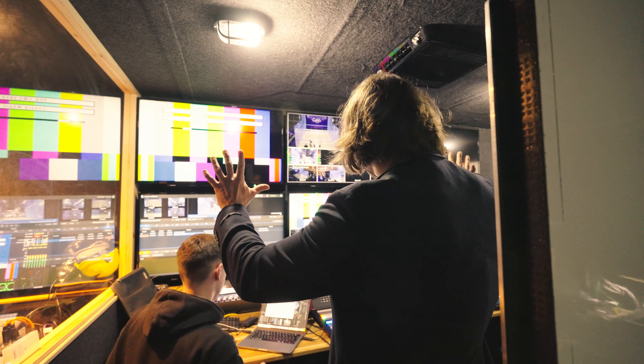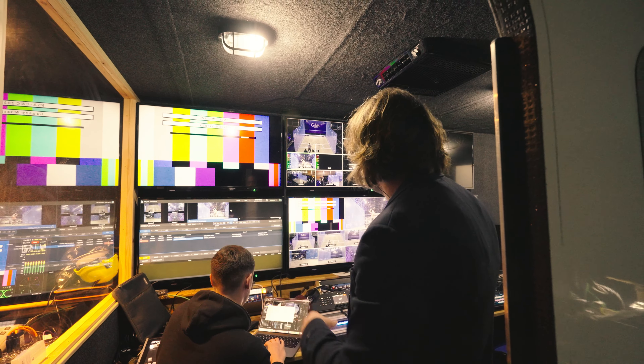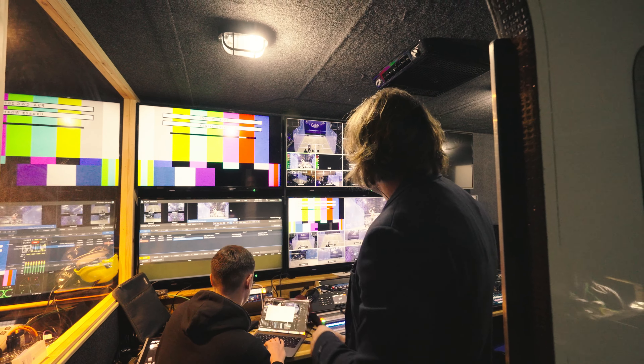We're doing a behind the scenes. I want to quickly show you where all the magic's happening in the TV truck, which is an extensive truck — it's that big, such a big truck that we can't film it from the outside. As we come in though, this is amazing.